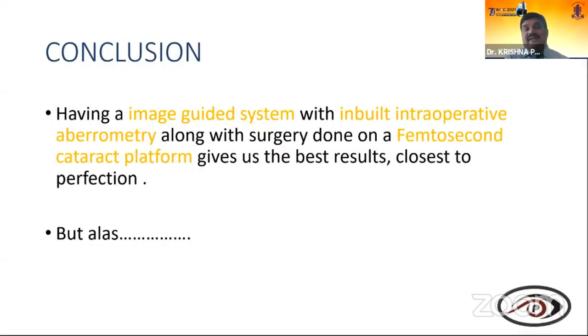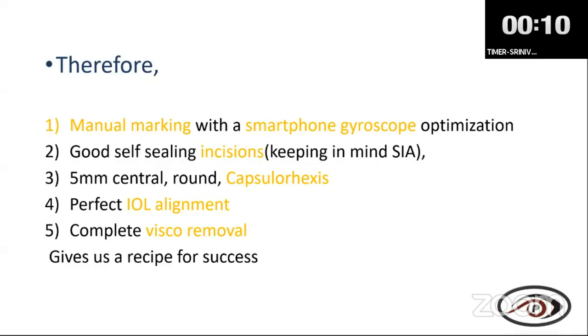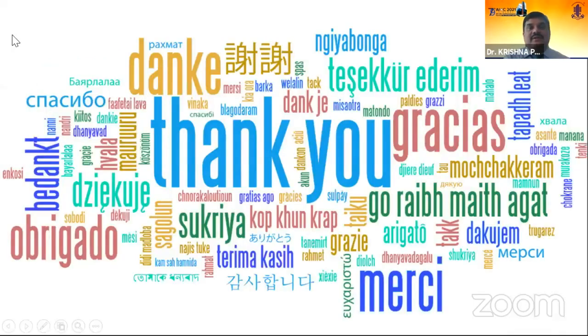Having an image-guided system with inbuilt intraoperative aberrometry along with femtosecond cataract surgery gives the best results — closest to perfect — but cost has to be considered. Therefore, manual marking with a smartphone gyroscope, optimizing a well-sealing incision, a central round capsulorrhexis, perfect IOL alignment, and complete viscoelastic removal are the recipe for success. Thank you all.